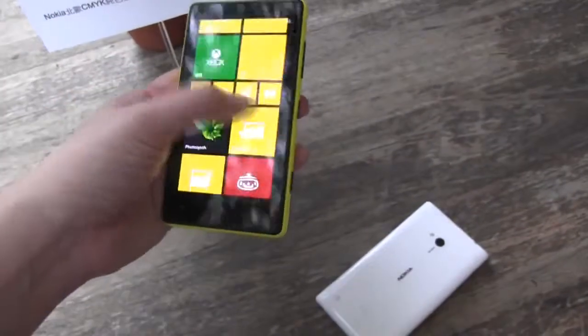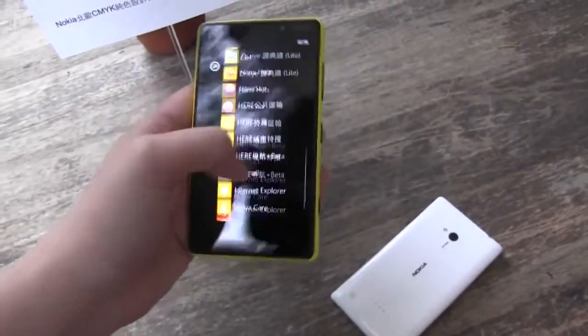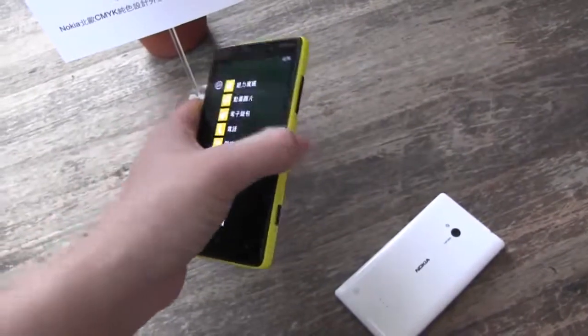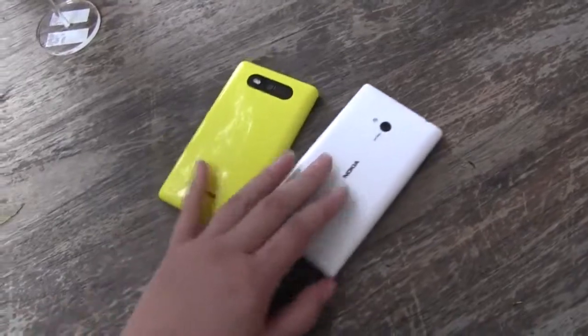So this has just been a quick, very brief look at what's going on with Nokia's new handsets, the Lumia 820 and the Lumia 720. I'm Nicole Scott for Mobile Geeks.